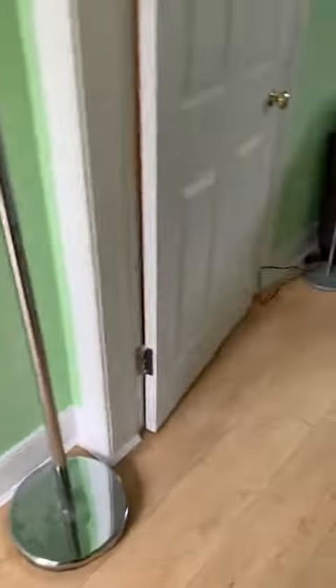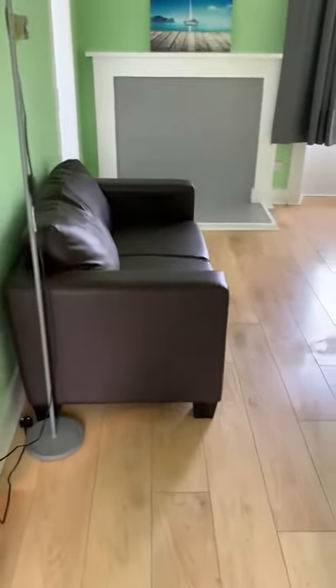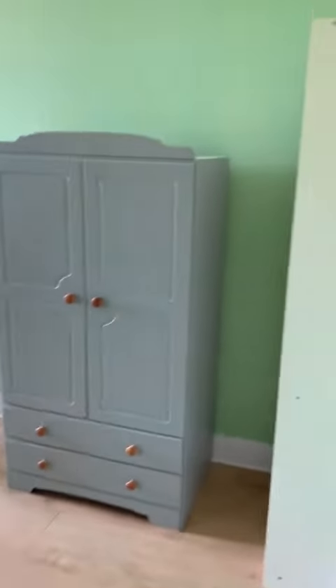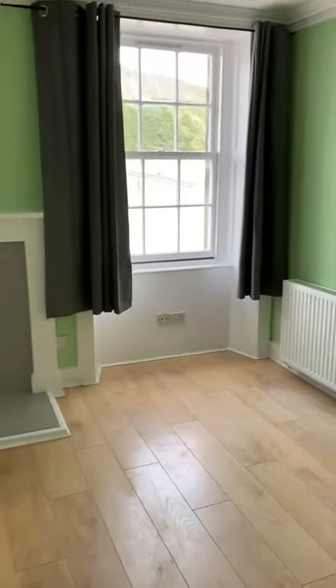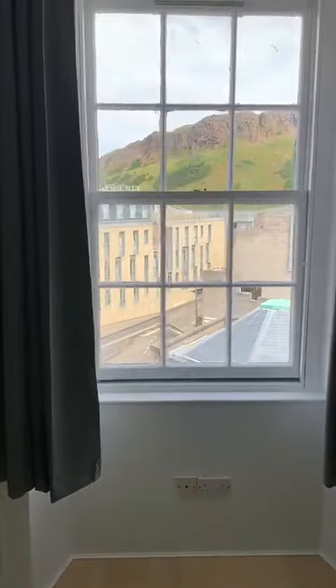And then we go into the living room. We get really good views from this flat of the crags.